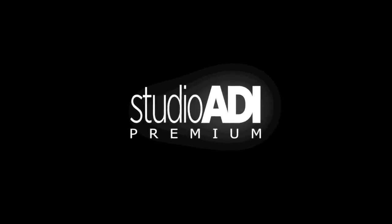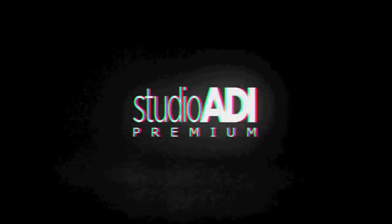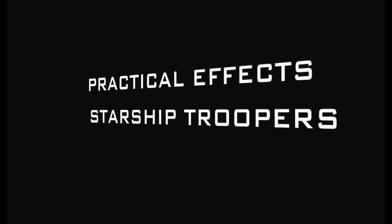If you enjoy our videos, subscribe and make sure you click the bell so you're notified of our latest content. Hello, this is Alec Gillis. Today we're going to talk to you about the practical effects of Starship Troopers.